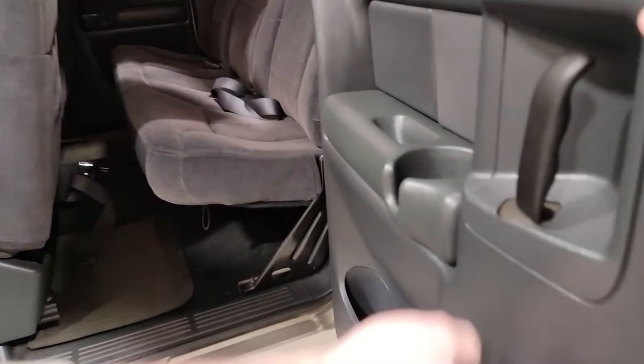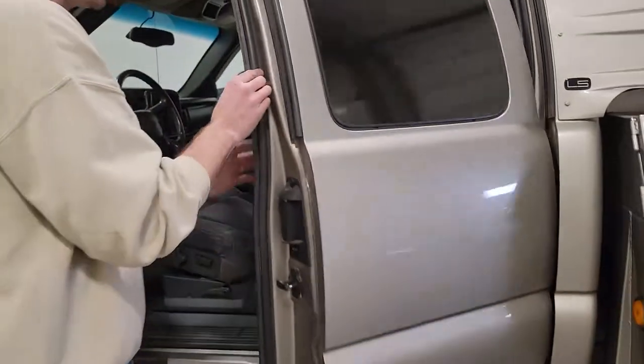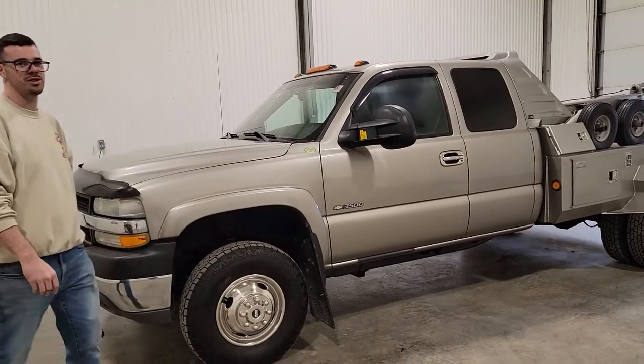Everything is really nice and clean. The door panels look good. The back seat looks really nice. Really, really nice shape for a 20-year-old truck. Very specific purpose-built rig — only one way to go with this one: towing trucks.